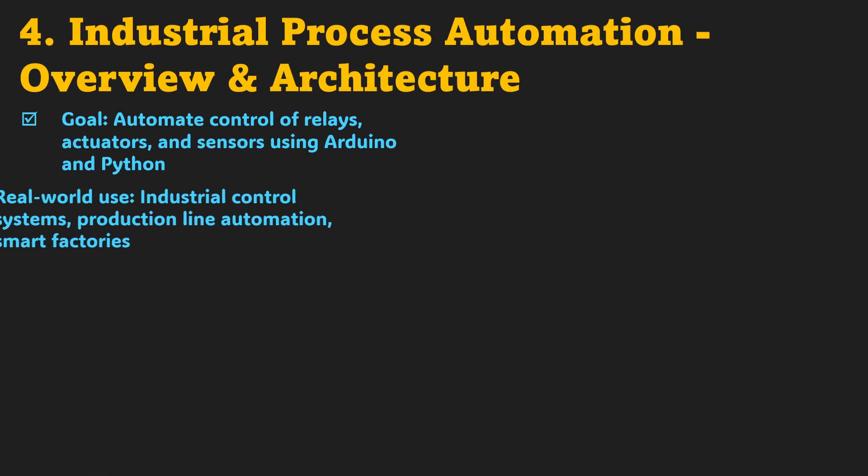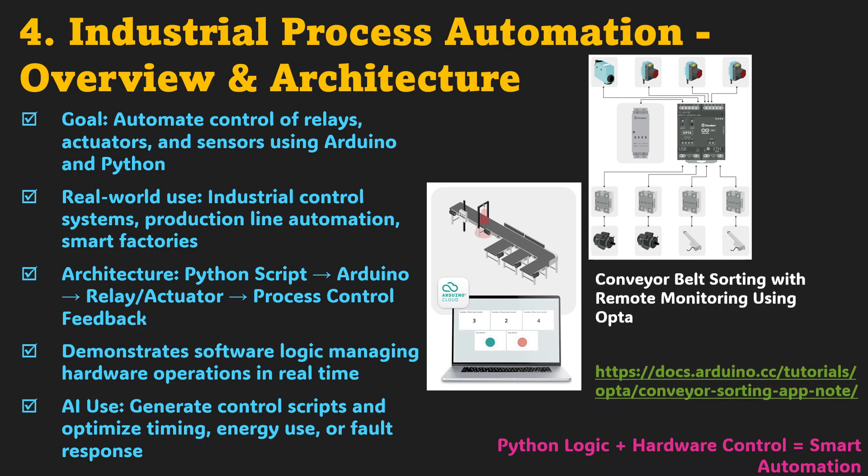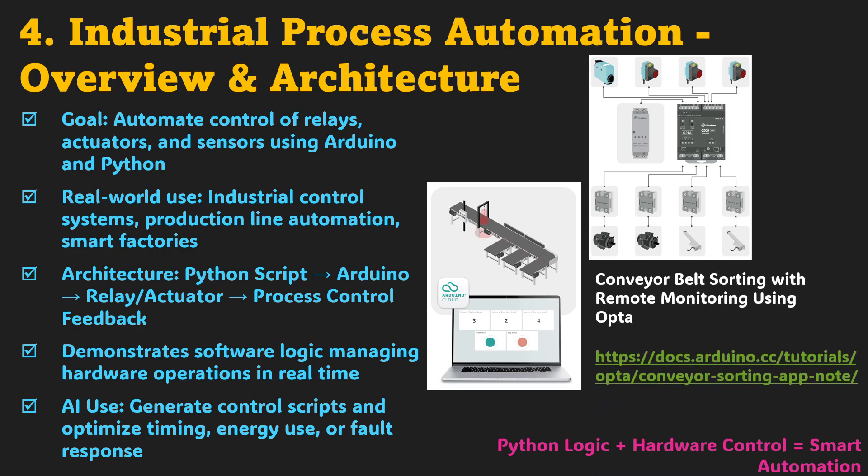Let's move from monitoring to control. Project 4: Industrial Process Automation. This is where you bring machines to life using logic and timing. The goal is to automate relays, motors, or actuators using Python scripts that talk to Arduino in real time. The setup simulates how modern factories automate conveyor belts, pumps, or lighting systems. Python sends control commands, Arduino executes them, and sensors provide feedback. You can even add AI-based optimization — timing adjustments, energy savings, or fault detection. This project teaches you how software and hardware work together to form complete industrial automation loops.